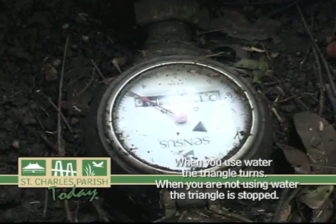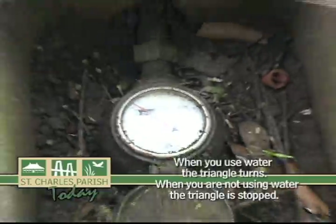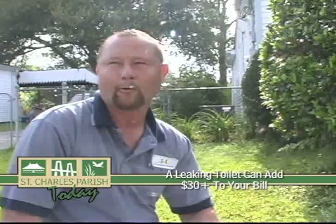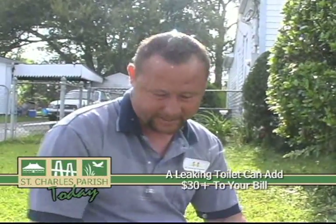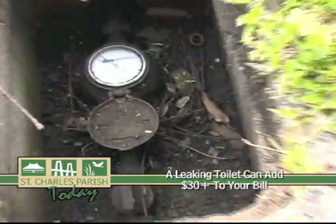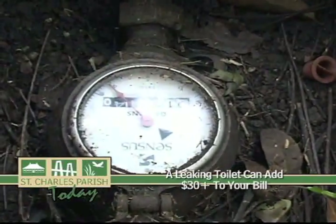A lot of toilet problems — if you hear your toilet running by itself, that will add a good amount of water to your water bill. A lot of people are not aware of that. Easily $30. I see it all the time. At least 85% of your leaks is going to be the toilet. This is what it's supposed to look like if you're not using water — at a dead still. That little black triangle. We roughly read around 450 to 500 meters a day.